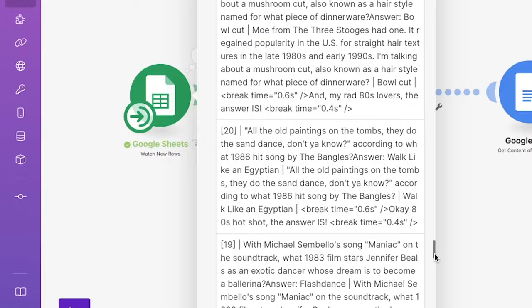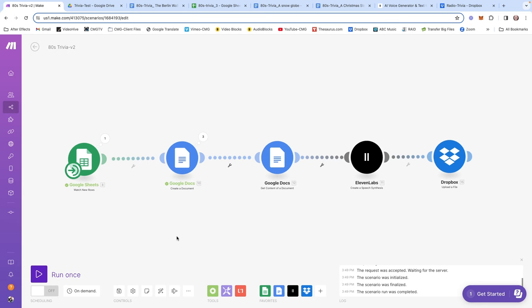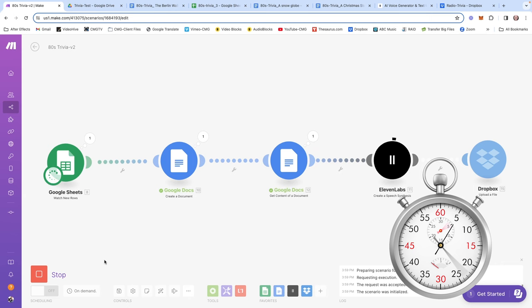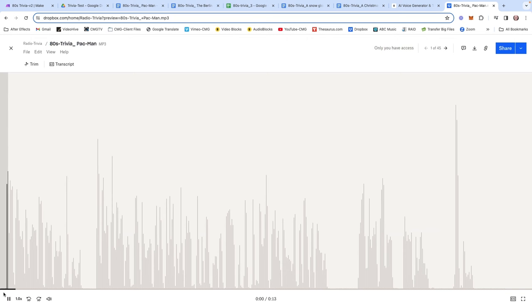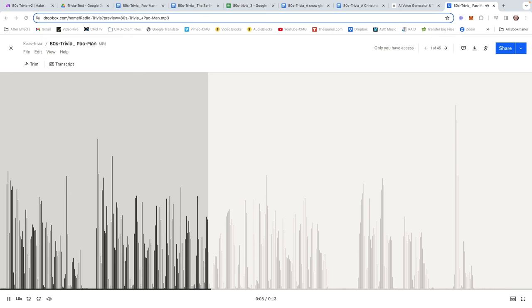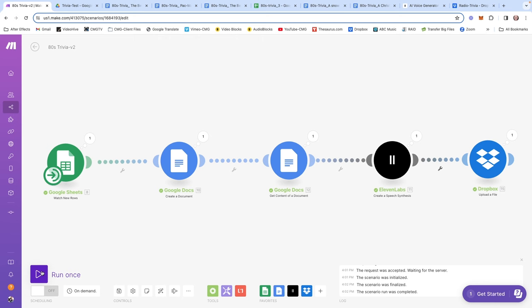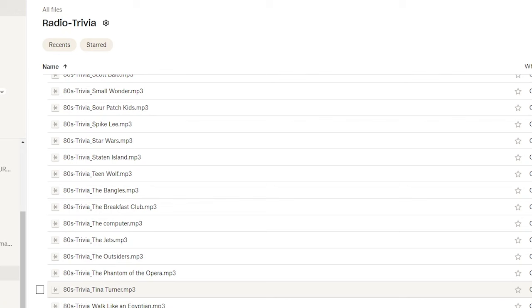If we already did rows one, two, three — you see number four there — if we click on five and hit OK, when we run again it will create ten scripts starting from row five. Let's start the clock and run the sequence — stop the clock, wow, that's pretty impressive. Checking our script folder — there's a script. Coming over to Dropbox, there's the file. 'Originally given the Japanese name Puckman, what 1980s arcade game was inducted into the Guinness Book of Records as the most successful coin-operated game in 2005? And my 80s lovers, the answer is Pac-Man.' Loving that — that sounds great.